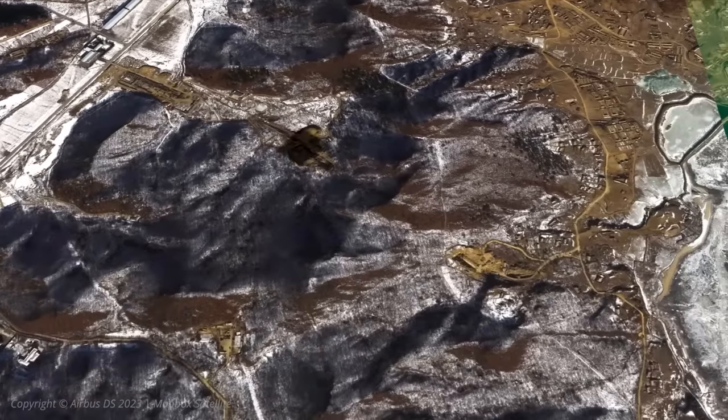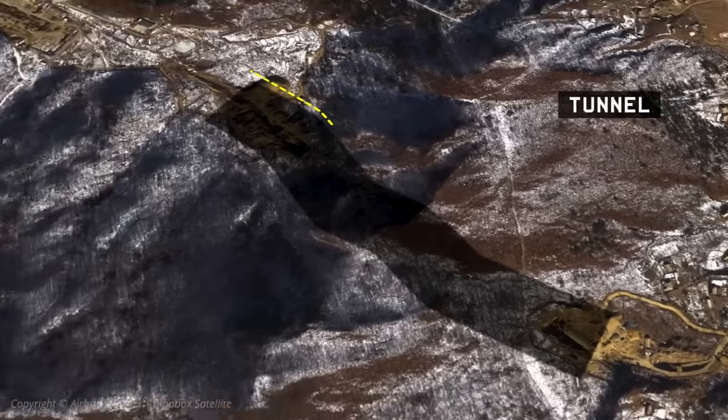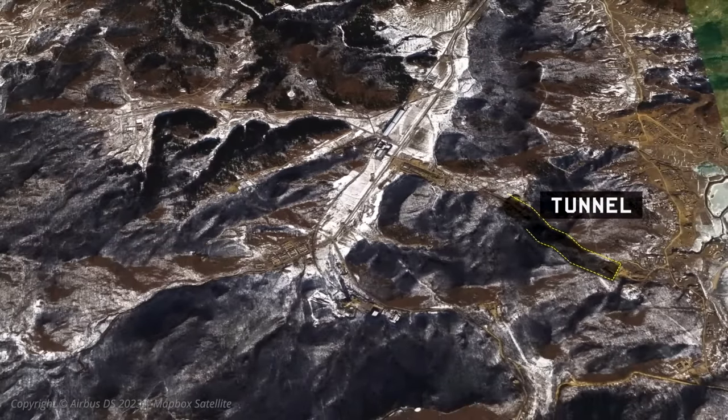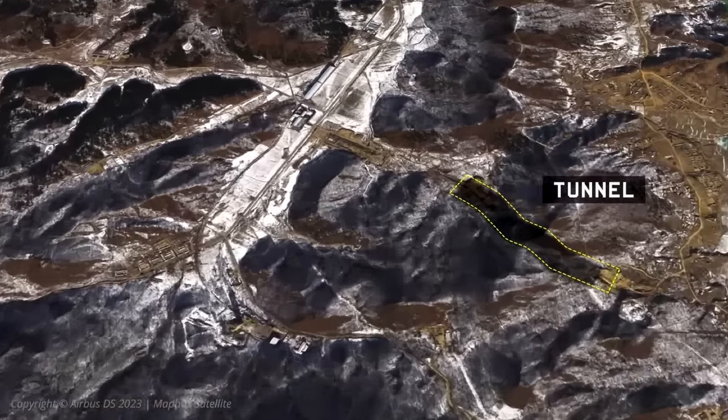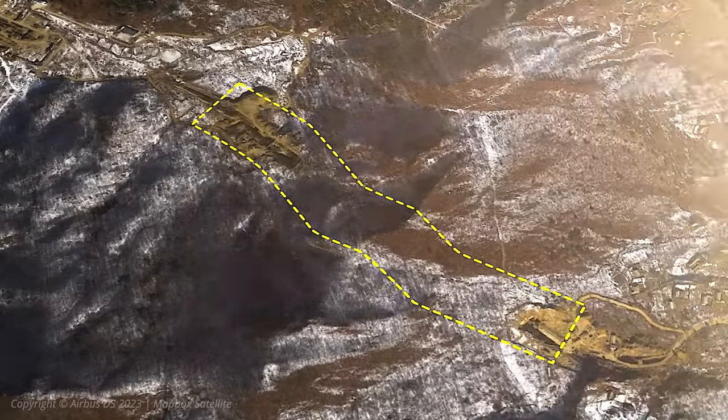Moving further south, they started construction of what appears to be a tunnel. It's the largest project we've seen being built at Sohei to date. The tunnel really isn't needed in this area — an underground facility would serve to protect the facility or critical components from air attack in a future hostile environment.